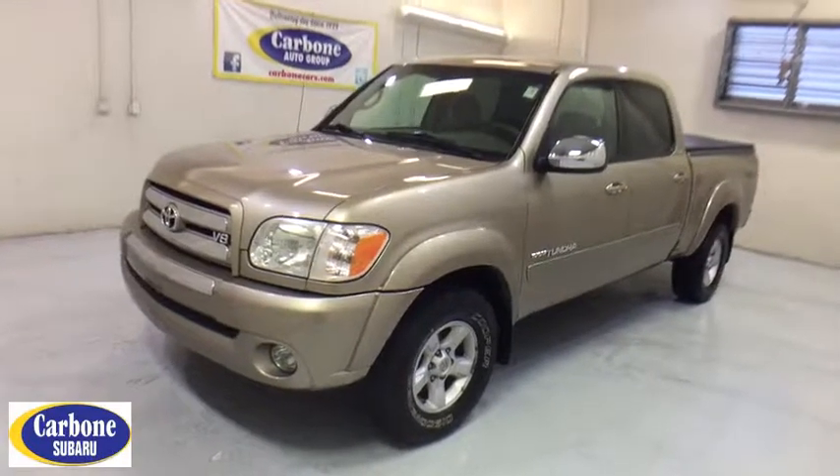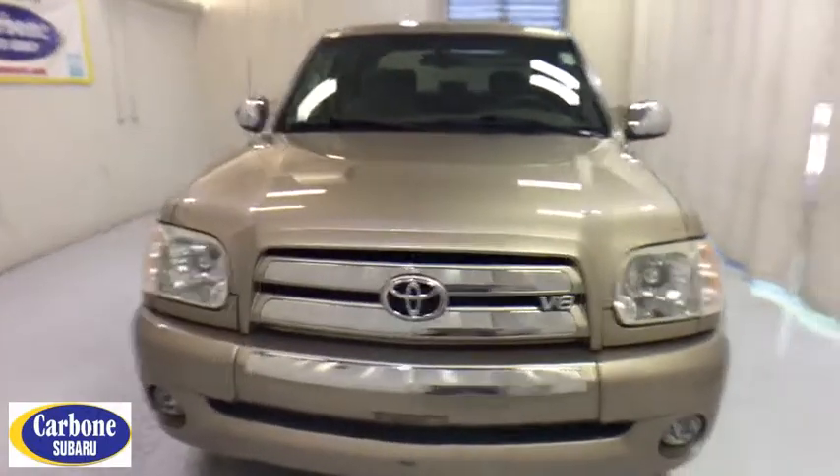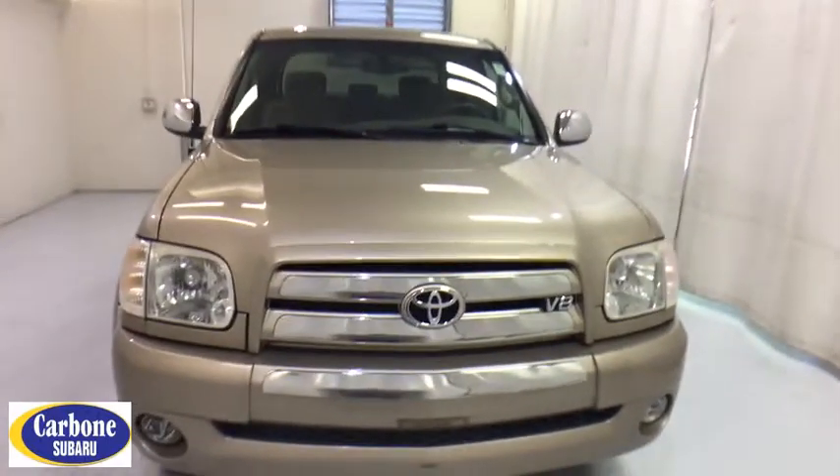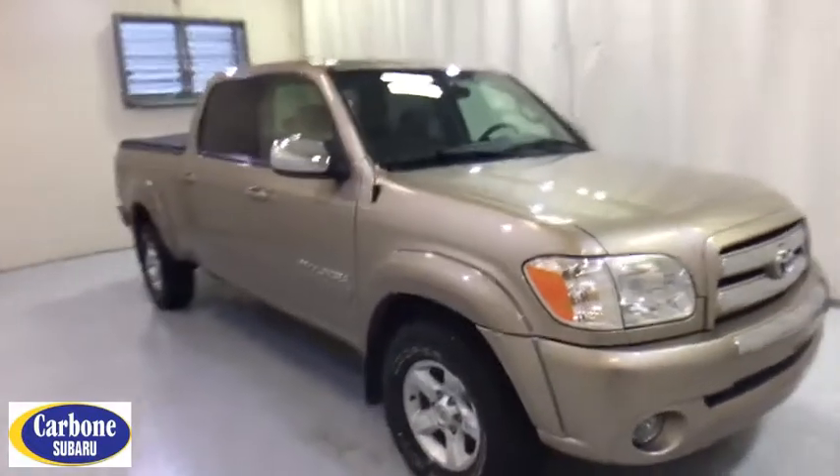The 2005 Toyota Tundra. The Tundra has a number of unique features useful for those using it as a work truck, including extra-large door handles, a deck rail system, and an integrated tow hitch.